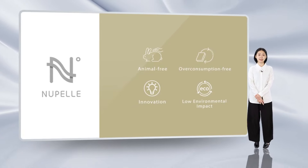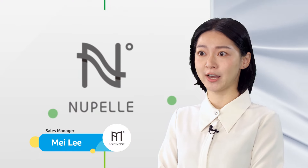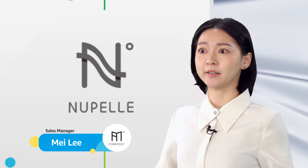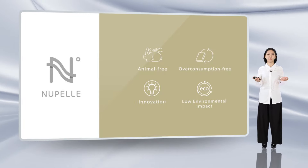Hi everyone, I'm Mei Li from FOMO's group. Our material brand, New Palette, was established to develop innovative and more sustainable materials. At the same time, being animal-friendly, not over-consuming, and low environmental impact are the things we care about the most.